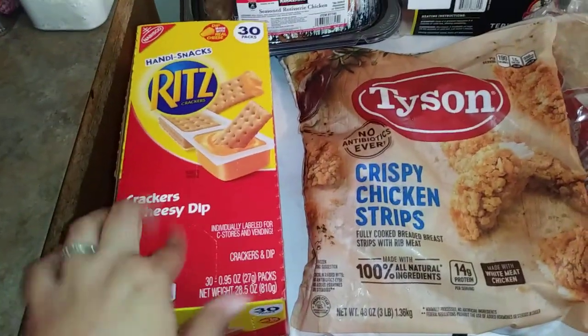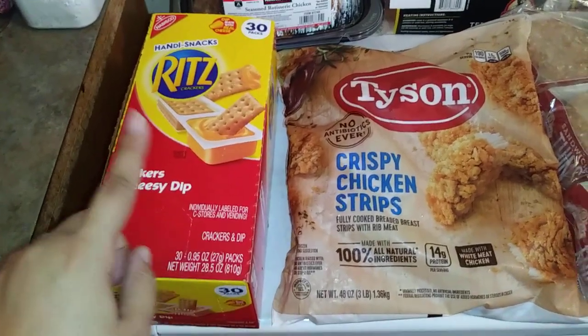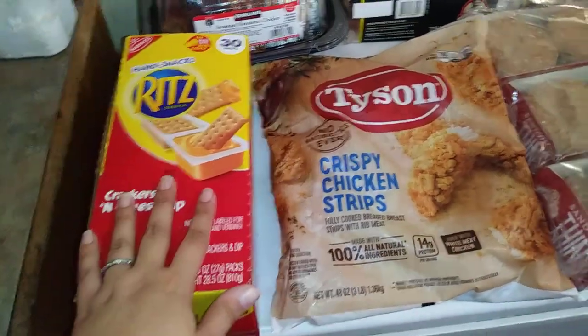And then instead of goldfish, I'm going to do these crackers with cheesy dip just to switch it up, because my girls do get tired of the same things. So instead of goldfish for their lunch pack, I might put one of these.